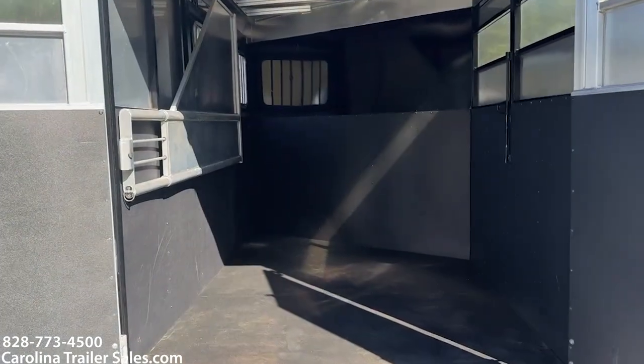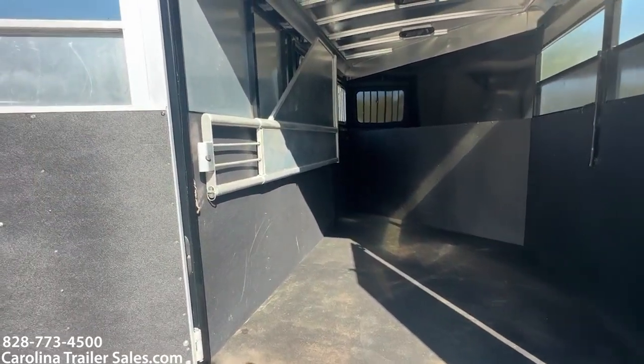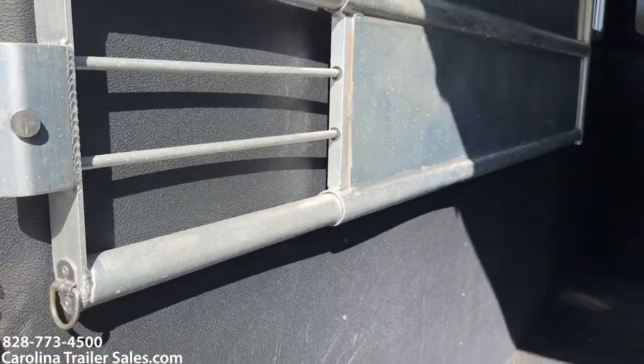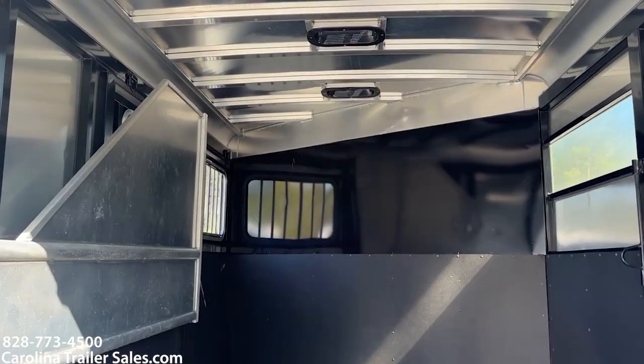It's got one divider and that divider is telescopic, so you can move it in and out. You can hook it in place or leave it open and have a big open area. It does have roof vents.